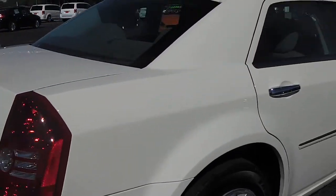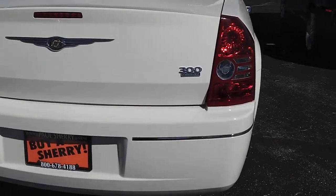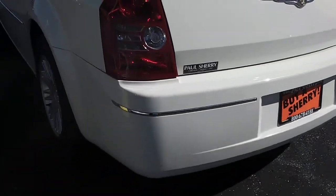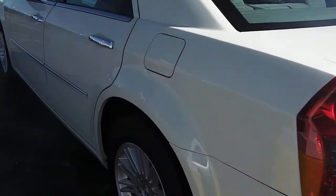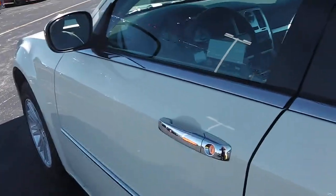No visible dings, dents, or rust anywhere along the passenger side, the rear trunk lid, or bumper. All in very good shape, very well taken care of. This is a touring model. The driver side is the same — no dings, dents, or rust anywhere.